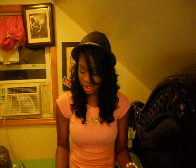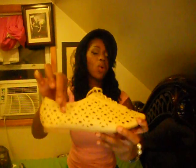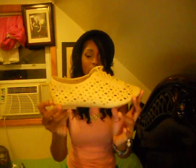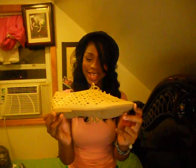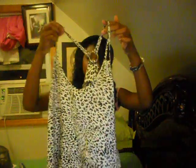I went to a store in Soho called Necessary Clothing, and they had a lot of cute stuff. I bought these shoes — perfect for summer and spring. They're Oxfords with little hole designs, and they're by Dollhouse. I only paid $10 for these really cute tan colored shoes. I also bought this white leopard print racerback shirt for $6.99.